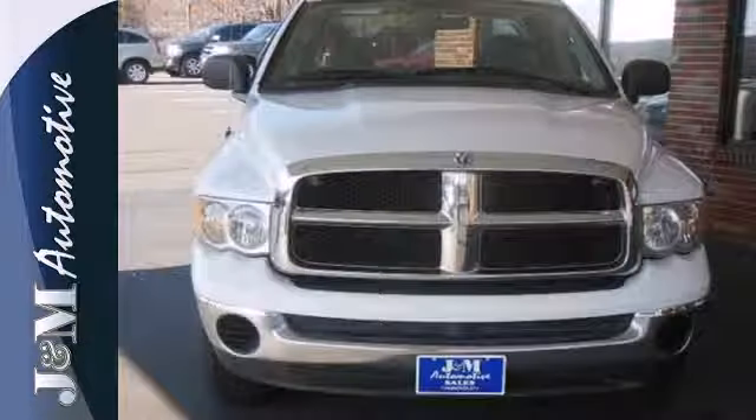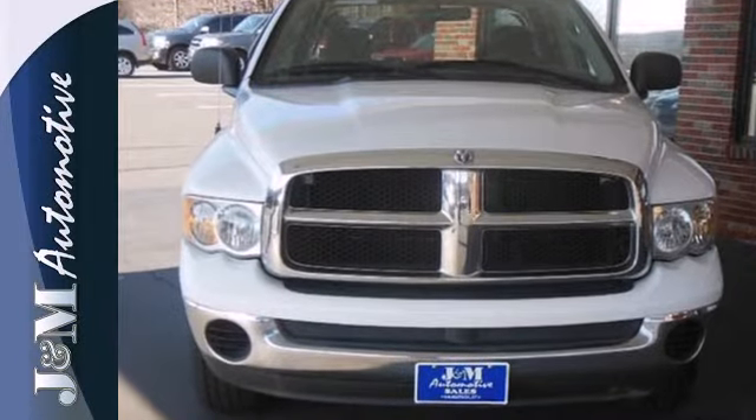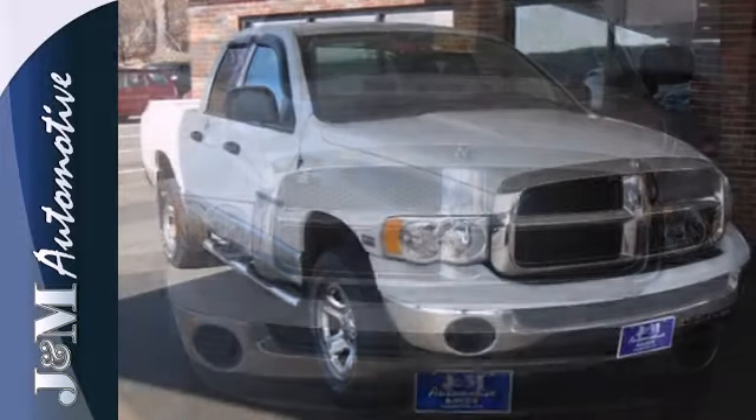This Ram 1500 is durable, rugged, and powerful, yet smooth and comfortable, and handles like a dream.